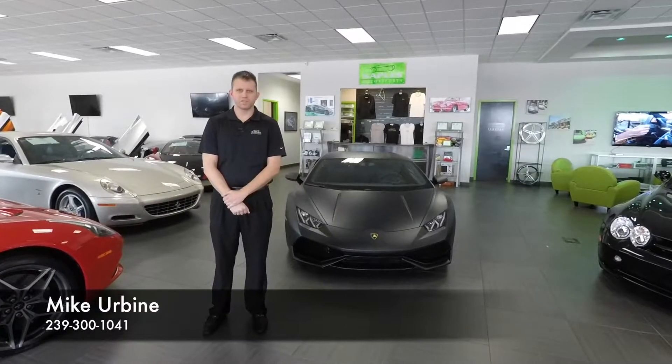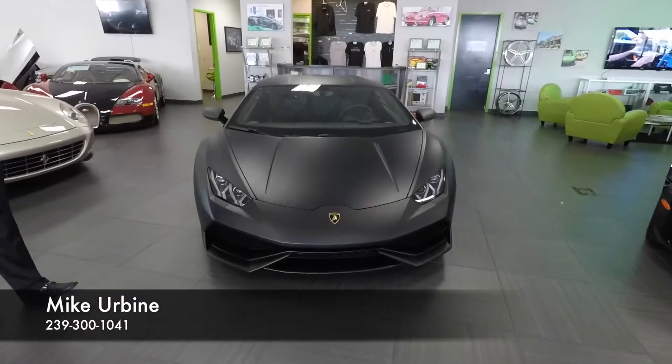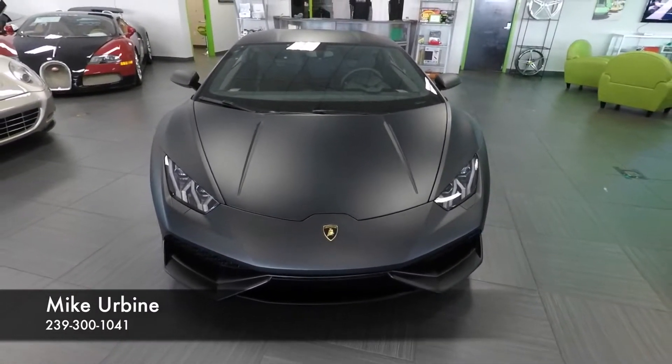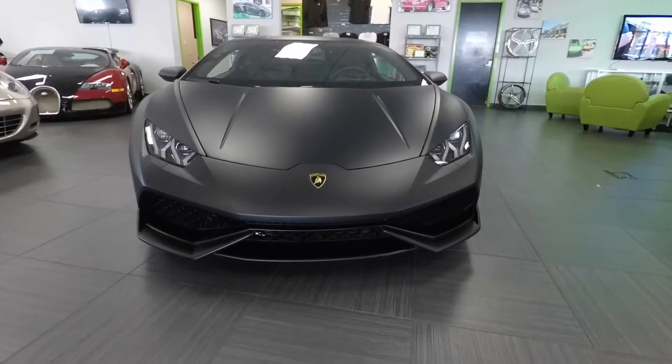Hello and welcome to Naples Motorsports. I'm Mike Irvine and today I'm going to be showing you this 2015 Lamborghini Huracan LP610-4. This is a car with just 400 miles on it, so it's in very much like-new condition.